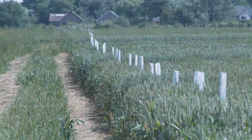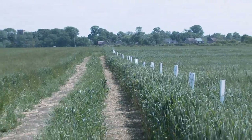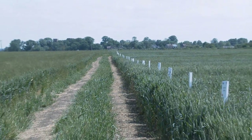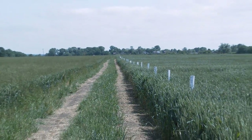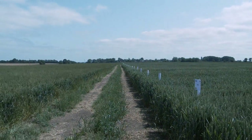The first part of the blackgrass work at Stow Longa looked at varieties. Here we can see a range of wheat varieties, and we're studying the competitiveness of each variety. There are big differences, so really variety choice is a fundamental starting point.